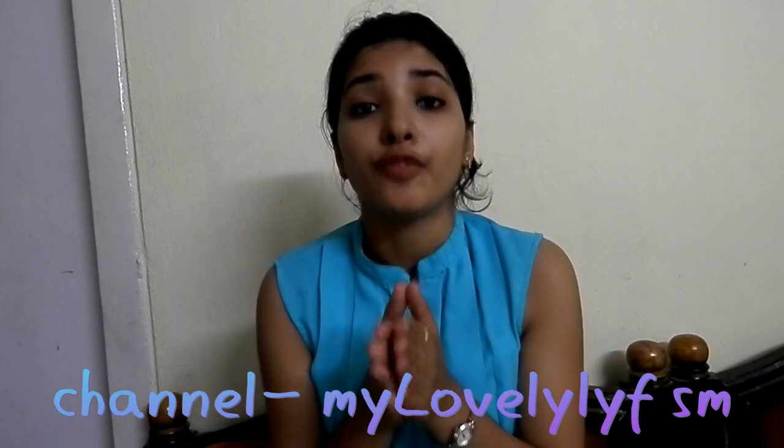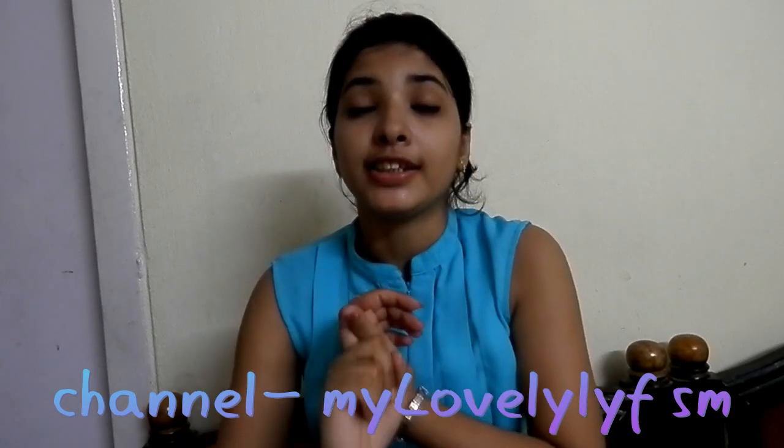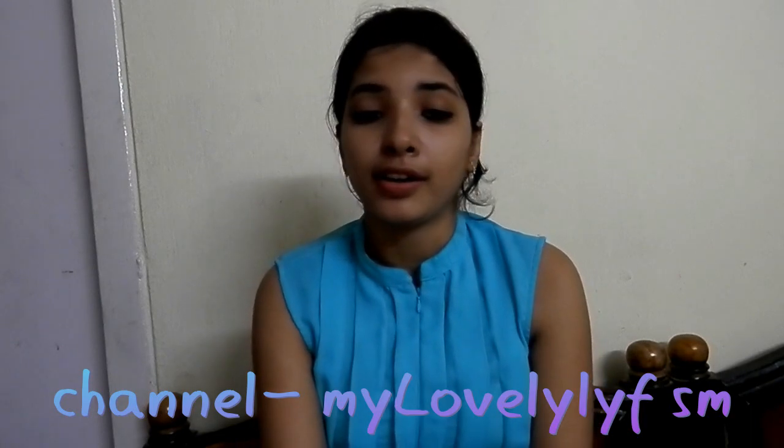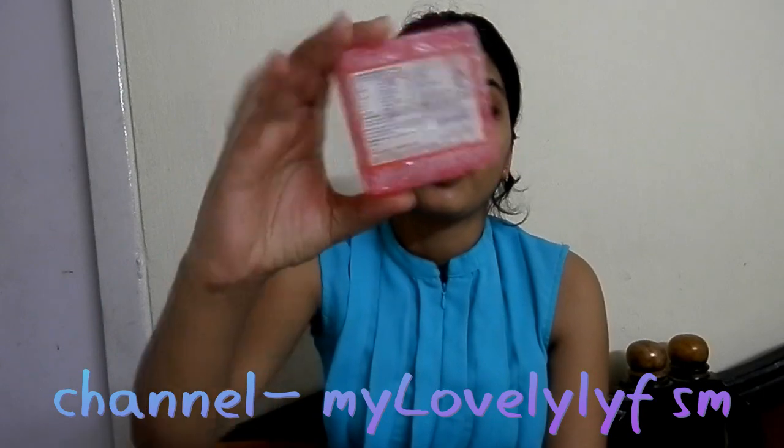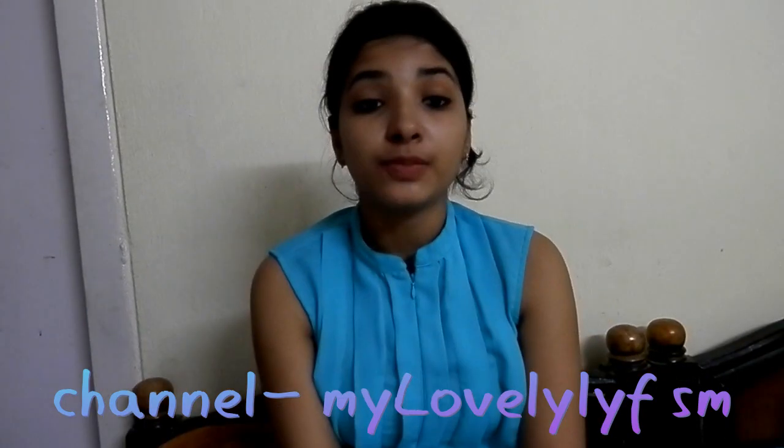It smells like rose, which is a pleasing smell, and the ingredient list is mentioned. The bad thing about this product is if rose is not your favorite scent, then you are not going to like this product. That was all about Patanjali Rose Body Cleanser.